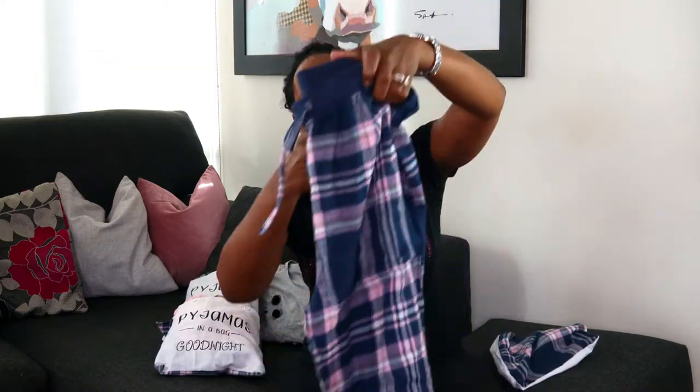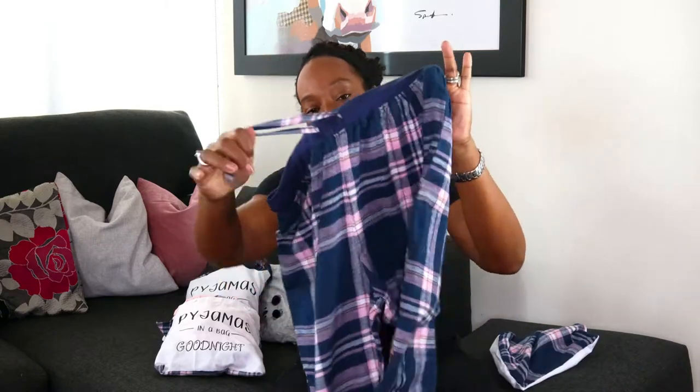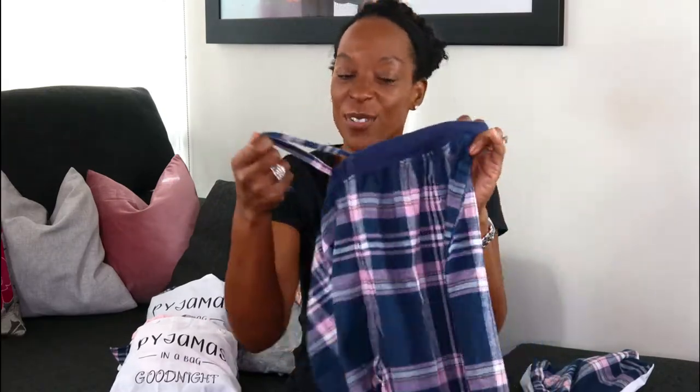In the bag we have these check lounge pants pajamas, which have an elasticated waist and a drawstring, so they will be secure. I'm not sure how I feel about having both - what I tend to find is that I always forget when I'm trying to pull them down that I've tied the drawstring. At the bottom they have a tapered leg with a little cuff detailing.